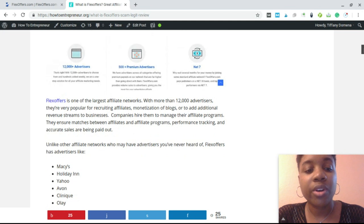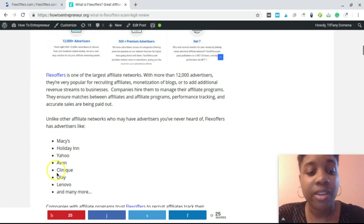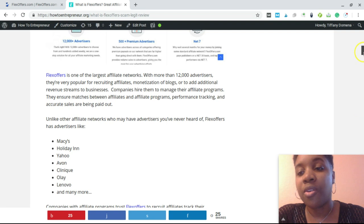They have more than 12,000 advertisers. Some are very reputable, like Macy's, Holiday Inn, Yahoo, Avon, Clinique, Olay, and Lenovo. But they also have smaller, less familiar companies. There's a lot of potential in looking at the programs they have. Some of the newer ones have really good products and services. Just do your due diligence and make sure that what you recommend will legitimately solve people's problems.